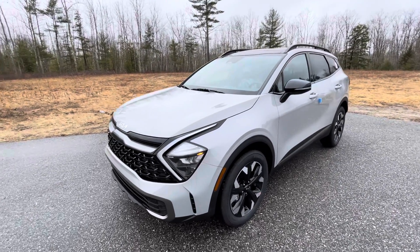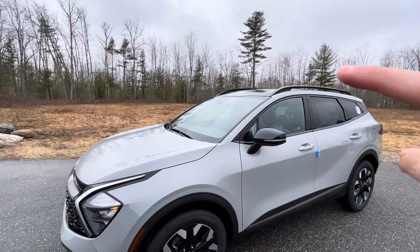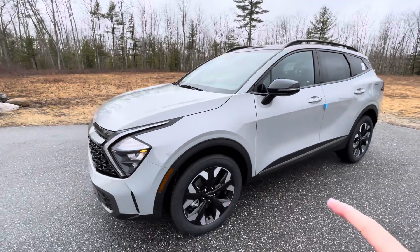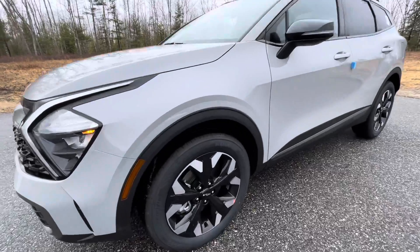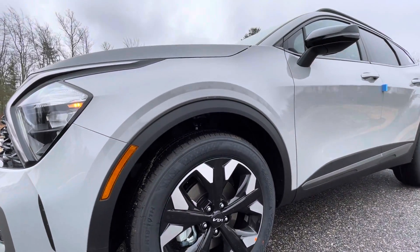Now, with the X-Line, you do get these blacked-out accessory bars right here on top, as well as blacked-out rims — you can see right down here — which with this Wolf Gray color just look phenomenal.